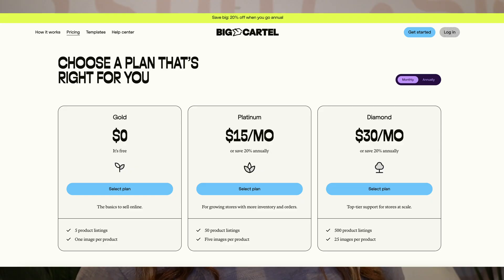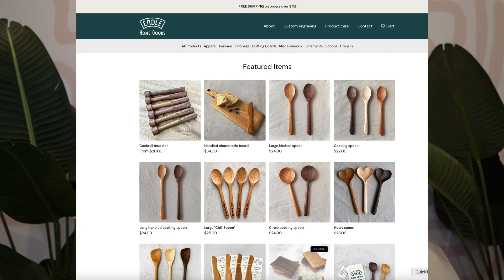The free plan allows up to five items with one image. Their Platinum plan is only fifteen dollars a month — pretty much the cheapest website host out there. The best thing about Big Cartel, especially if you're a crafter or Cricut seller without a lot of technical skills, is that it is so easy to use. The sites look amazing, the interface is super simple, and it's inexpensive.